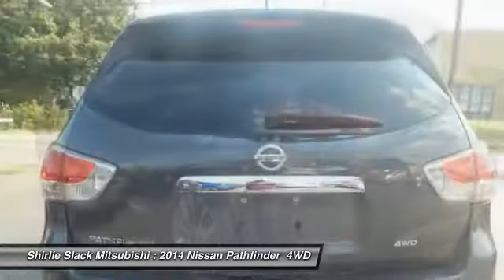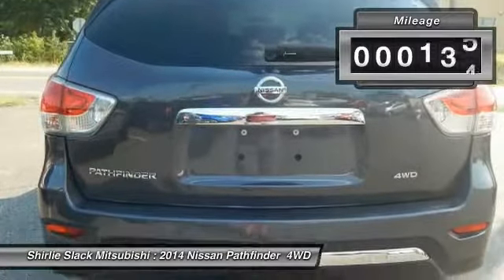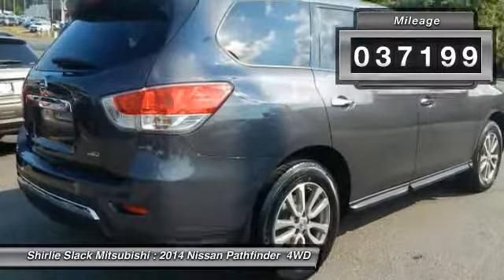This SUV appeals to both truck lovers and car lovers. This vehicle has less than 40,000 miles.